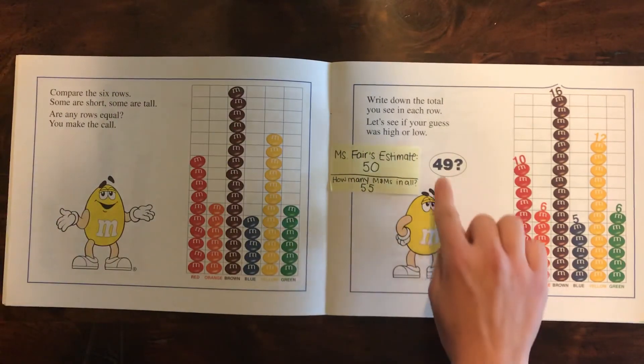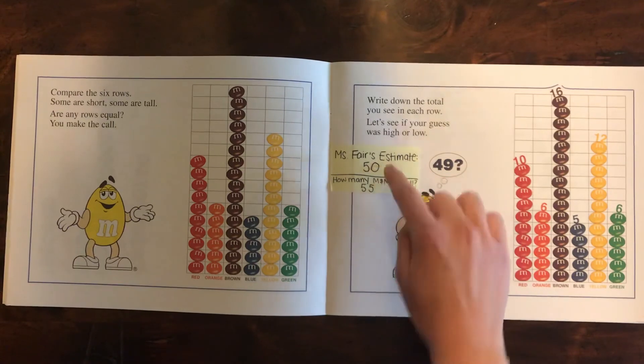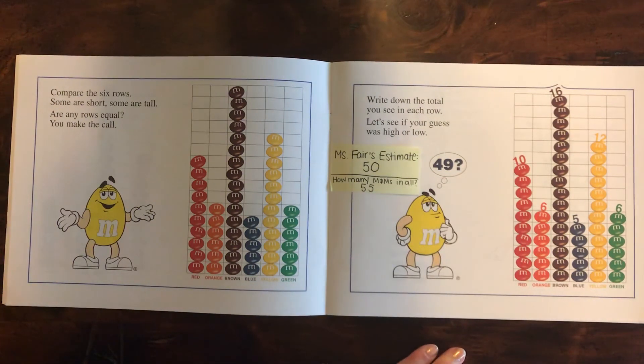So the M&M guy guessed 49. I guessed 50 and you had another guess. So you get to decide who was the closest to 55 — the number of M&Ms.